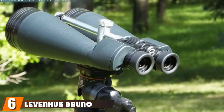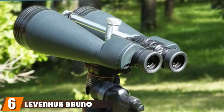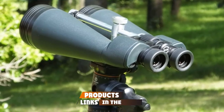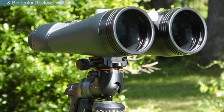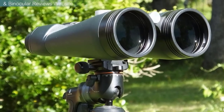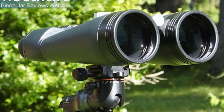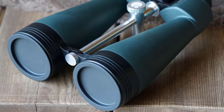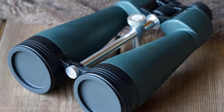The number six position is dominated by the Levenhuk 71147 Bruno Plus Astronomy Binoculars. These are large binoculars featuring an 80mm lens, providing a wide field of view and a bright image. We found that these binoculars produce a clear picture at night and we were able to find the rings of Saturn and other distant objects.